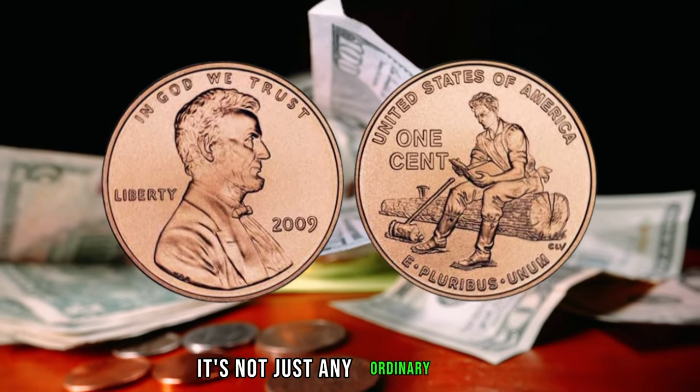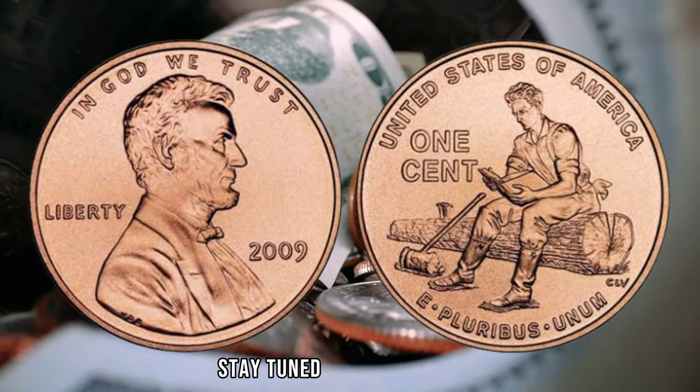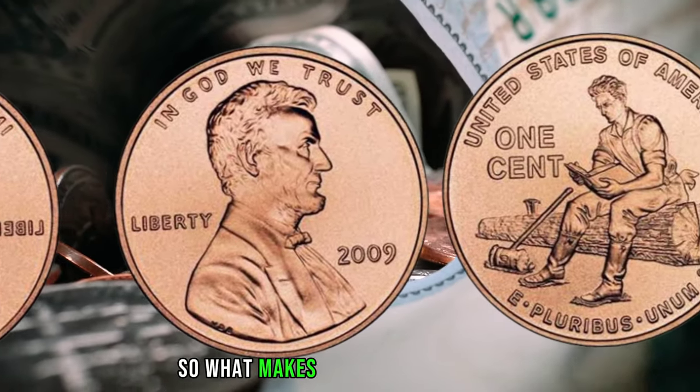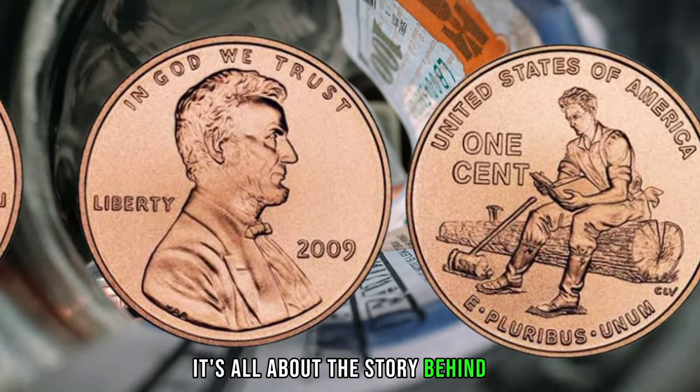It's not just any ordinary penny, but a rare variation that could be worth a fortune. Stay tuned to find out more. So what makes this penny so special? Well, my fellow collectors, it's all about the story behind it.